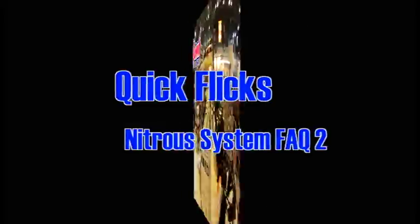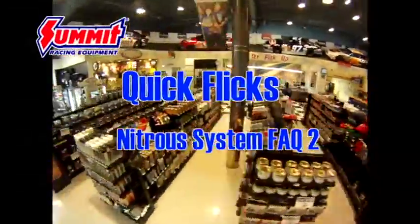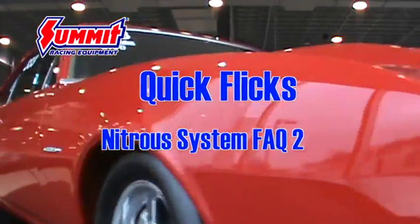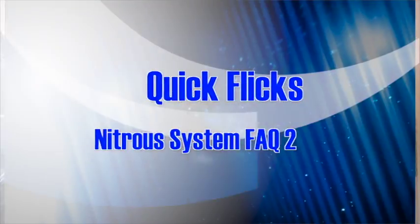Hi, I'm Dave and I'm back to answer more of your questions about nitrous. This time around we're going to answer some more performance based questions regarding nitrous systems.